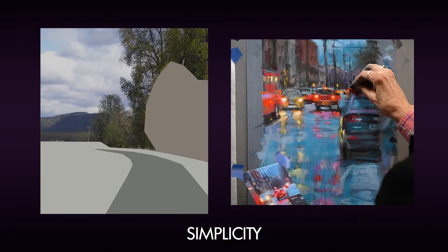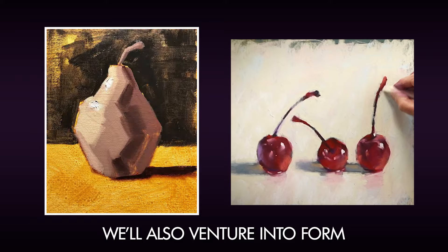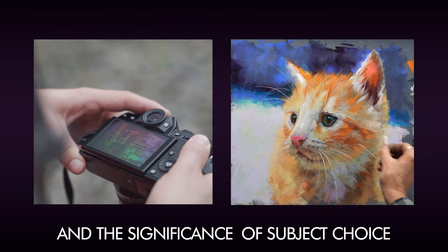We'll explore unity, simplicity, composition, and value in light. We'll also venture into form, proportion, and scale, rhythm, and color. We'll delve into edges, texture, and the significance of subject choice.